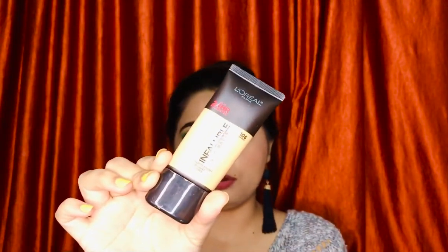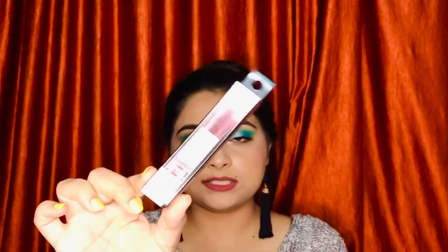Next, I got my hands on the L'Oreal Paris Infallible Pro Matte Foundation in shade 106 Sun Beige. Oh my god, I just love this foundation — the color match and finish are really, really good. I really recommend it to people with oily or normal skin. Dry skin people should moisturize well first. This foundation is a total yay from my side!